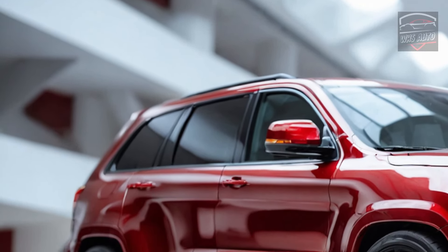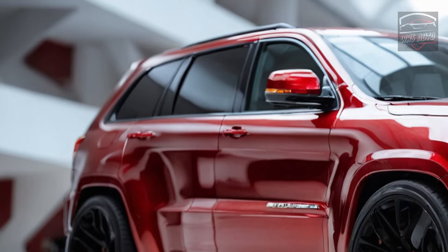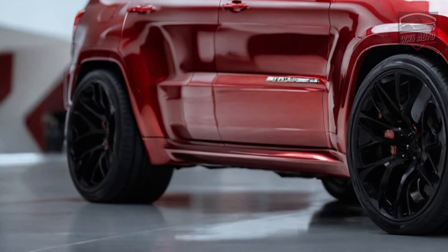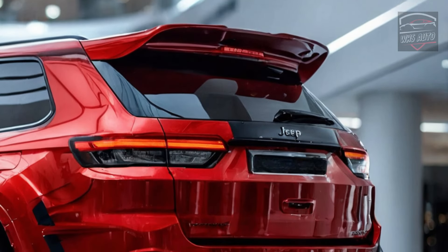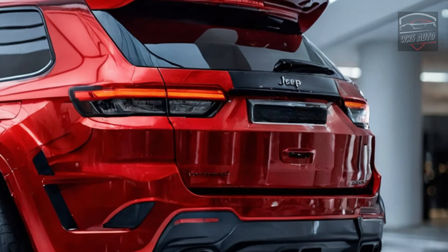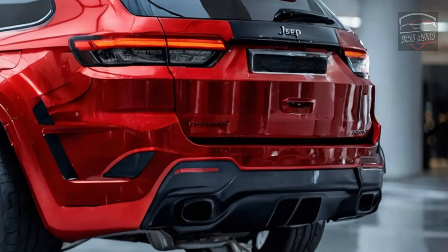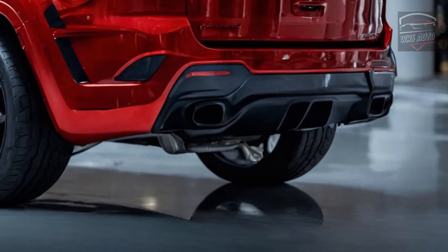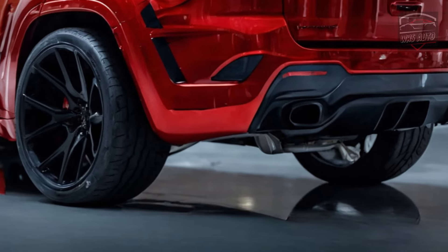The 2025 Trackhawk has the heart of a beast under its hood. Jeep hasn't released full details, but reports say it will feature a 6.2L supercharged HEMI V8 engine that has been tuned up, with more than 700 horsepower and enough torque to sprint from 0 to 60 miles per hour in just 3.5 seconds.